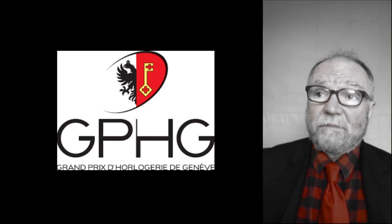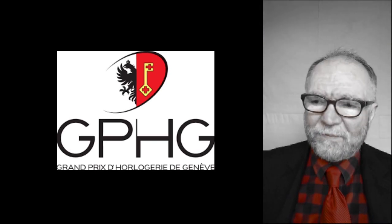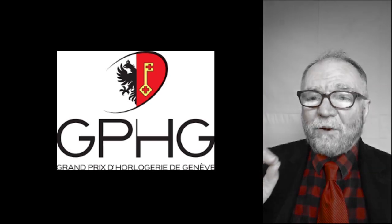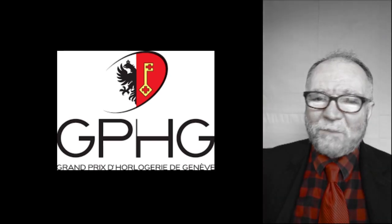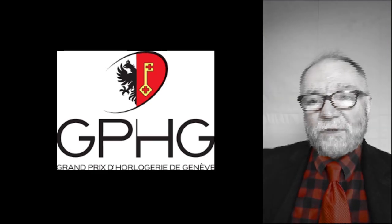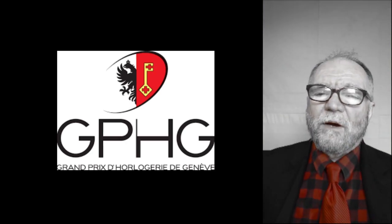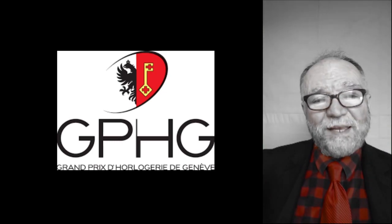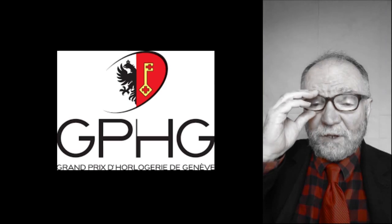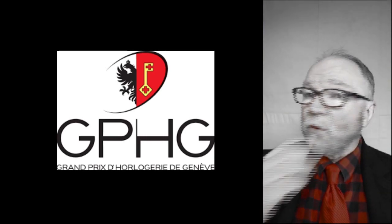The first problem is: how do we determine high horology as opposed to something else? There are a lot of people with their own version of expertise, but I rely on recognized experts — specifically, the Grand Prix d'Horlogerie de Genève. Let's look at the Grand Prix winners in the category called Petite Aiguille — 'little hand' — which covers watches starting under 8,000 Swiss francs, to get an idea of where the lower level is.